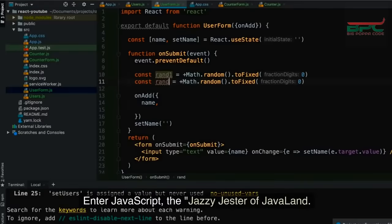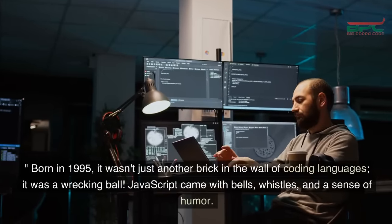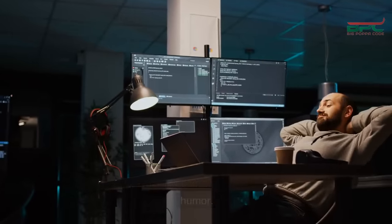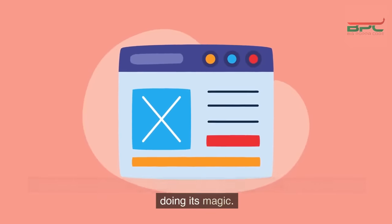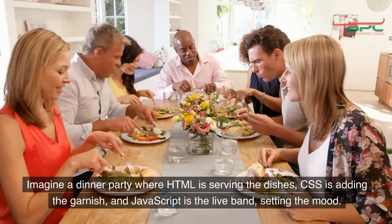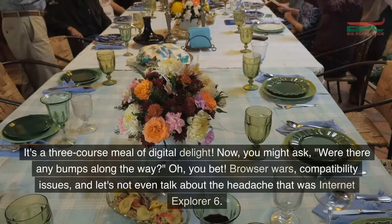Enter JavaScript, the jazzy jester of Java land. Born in 1995, it wasn't just another brick in the wall of coding languages — it was a wrecking ball! JavaScript came with bells, whistles, and a sense of humor. It turned static, motionless webpages into lively, interactive playgrounds. You like those flashy pop-ups and fancy animations? That's JavaScript doing its magic. Imagine a dinner party where HTML is serving the dishes, CSS is adding the garnish, and JavaScript is the live band setting the mood — a three-course meal of digital delight.